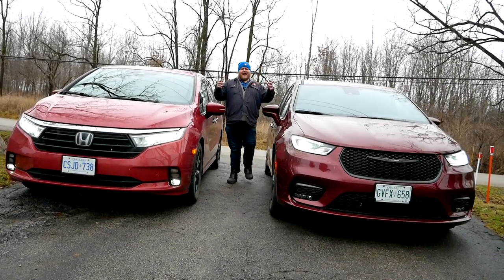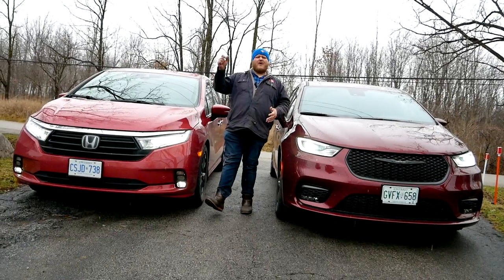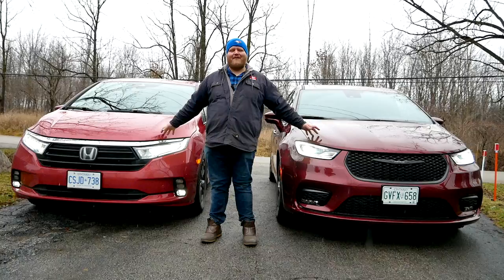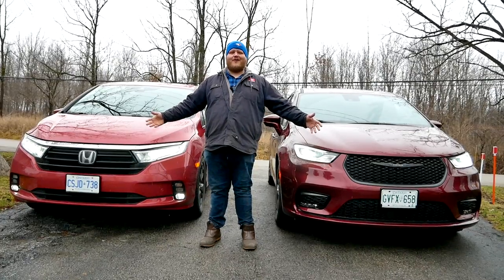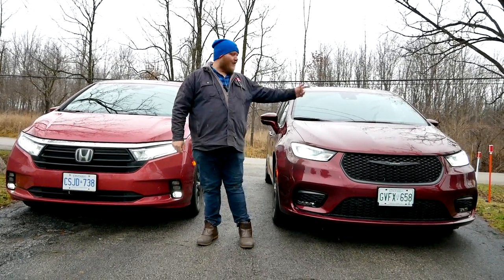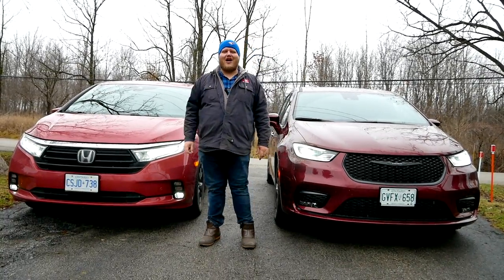Hey folks, welcome to Truck King. Here on the channel we always go on about real world testing — when we test trucks we always tow trailers. Well today we're testing a pair of minivans, and I feel uniquely qualified because I have three kids all under the age of five and I'm a minivan owner. In this video we're going to compare the Chrysler Pacifica plug-in to the brand new Honda Odyssey.